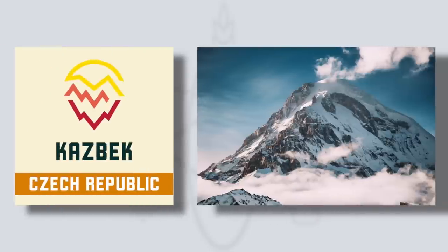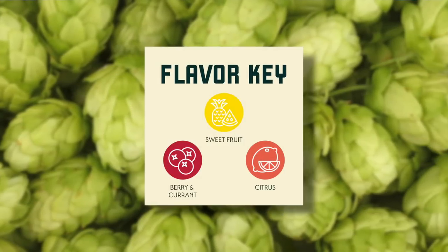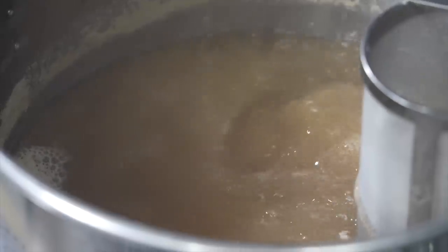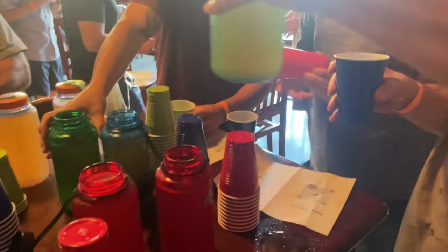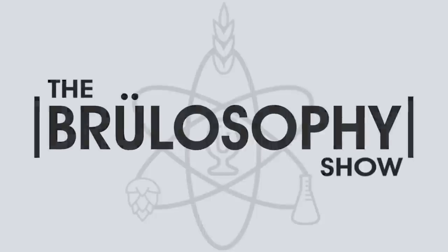Kasbeck hops, named after a dormant volcano, were developed in the Czech Republic and are considered something of a super-sauce. Bringing aromas of citrus, sweet fruits and berries, I was curious to learn what a beer brewed with only Kasbeck hops would taste like. To find out, I'm brewing a pale lager with Kasbeck added as the bittering, flavour and aroma additions. Then I'm serving the beers to tasters and collecting data on what qualities a Kasbeck hopped lager imparts in beer. My name is Martin Keen and this is The Brewlosophy Show.